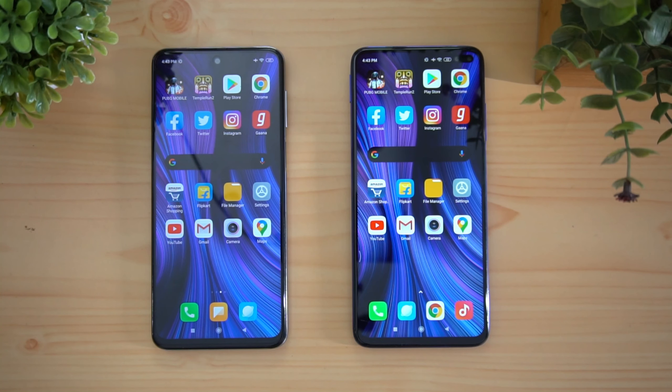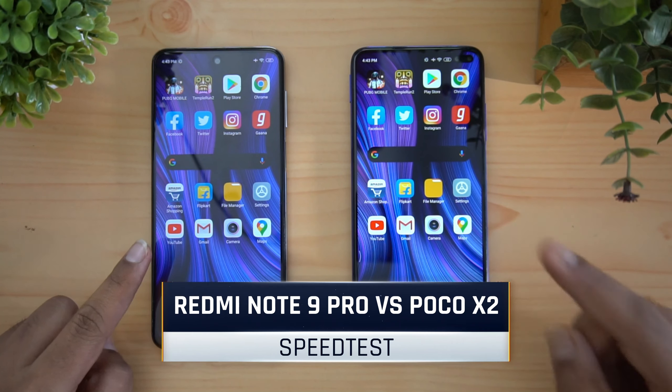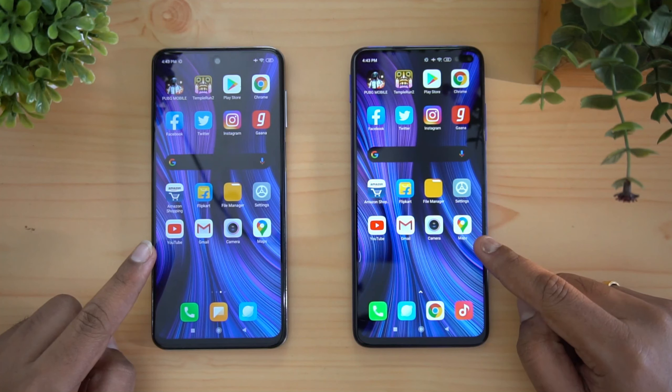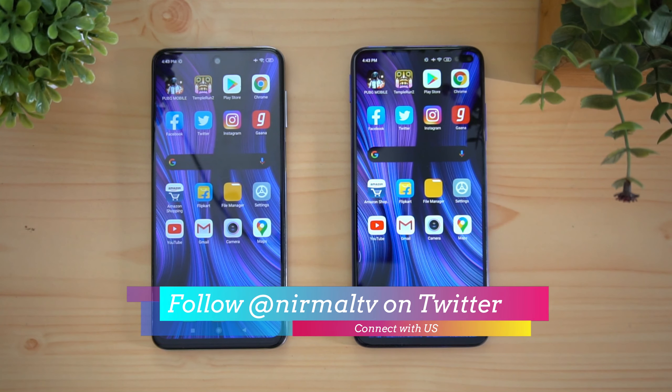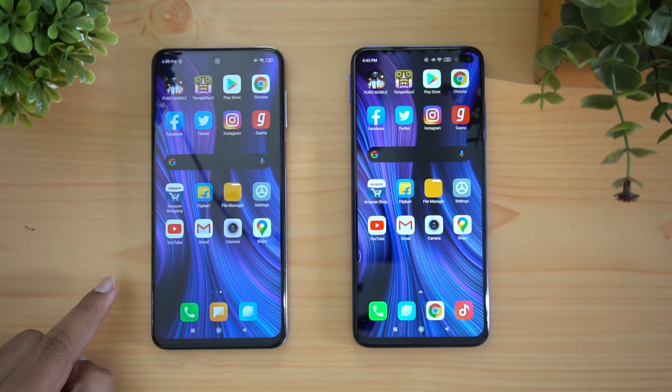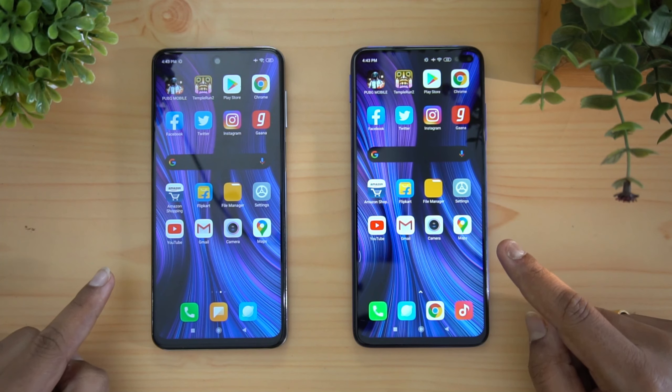Hello friends, welcome to Techniq. This is Nimal here and in this video we're gonna do a quick speed test comparison of the Redmi Note 9 Pro and the Poco X2. Both devices run on MIUI 11 with Android 10 out of the box. The Redmi Note 9 Pro is powered by the Qualcomm Snapdragon 720G while the Poco X2 comes with the Qualcomm Snapdragon 730G.